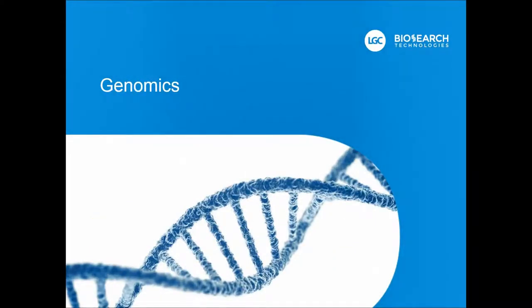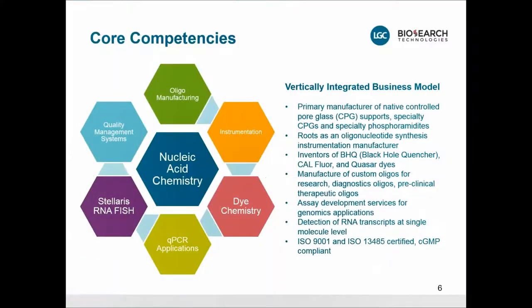Let me tell you about the genomics division a bit more, because this is where we operate with the RNA-FISH. It is really centered about nucleic acid chemistry. We make advanced CPGs — controlled pore glass — on which oligonucleotides are synthesized. We have instrumentation dedicated and developed especially for advanced oligonucleotide synthesis. We are experts in dye chemistry, especially as it relates to oligonucleotide chemistry, and our dyes work together with the nucleic acids that we manufacture.